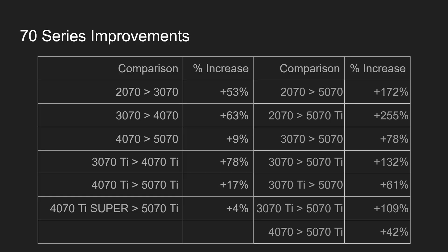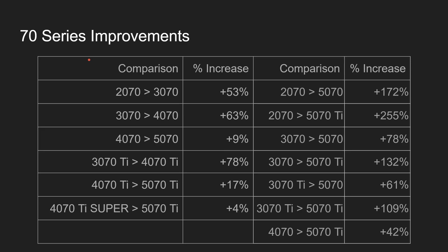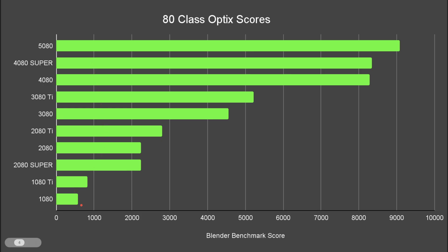Let's move on to the 80 class. I've included the 1080 here — the main reason is to show this huge improvement and explain the technology advancements. The 20 series is where ray tracing came around. You can run optics on CUDA cores rather than ray tracing cores, however it's slower. That big leap is also due to the process node shrink. Then when we went from the 20 series to the 30 series, we had another huge leap, and then finally to the 40 series, another big leap.